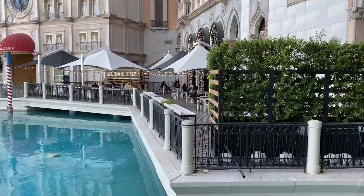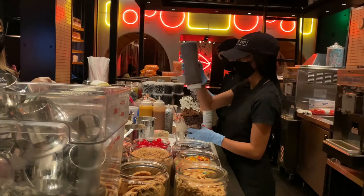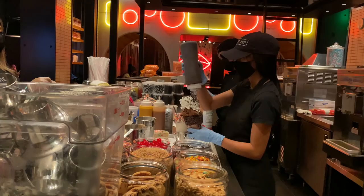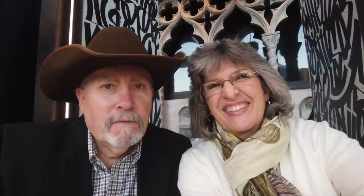We caught sight of the Black Tap patio when we were out filming the gondolas and thought it would be a great place to have dinner. Black Tap originated in New York City and this is its second location. They are famous for their over-the-top crazy shake milkshakes — a perfect fit for over-the-top Las Vegas. The menu is burgers, upscale but not fussy, and a nice list of craft beers. They have bison burgers and we love bison burgers, so Paula got the burger and I got the bison burger salad.